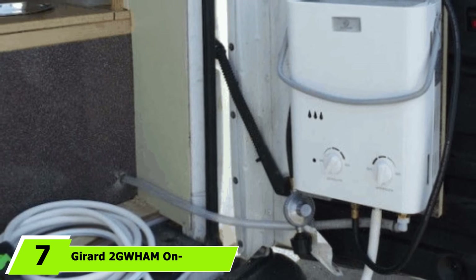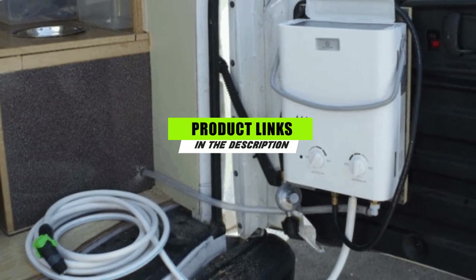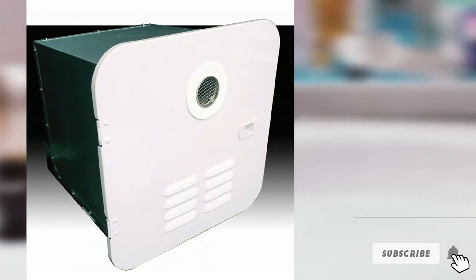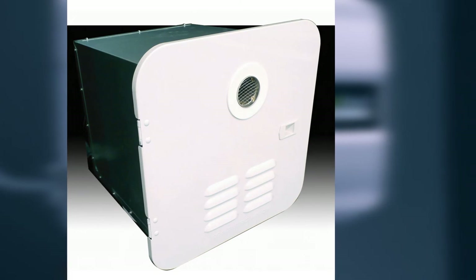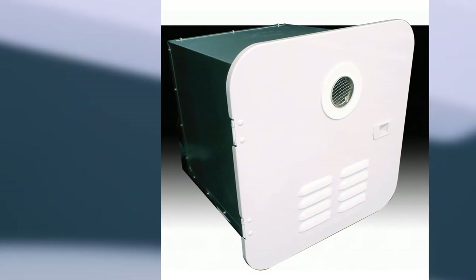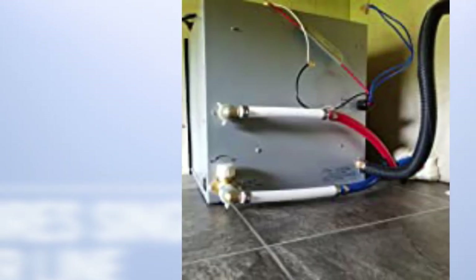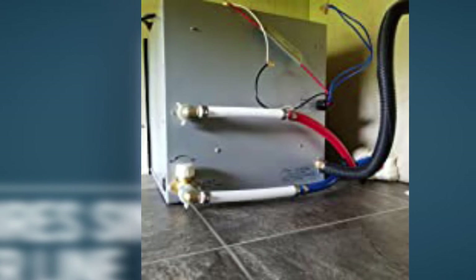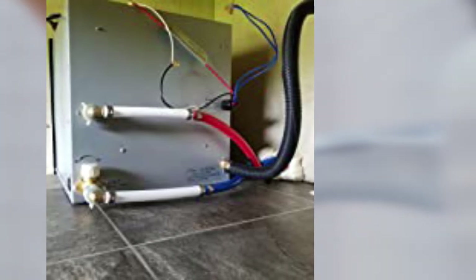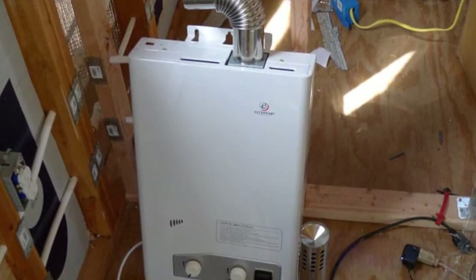At number seven we have the Gerard 2GWHAM on-demand tankless water heater. It serves as the stronger version of the Gerard 1GWHM and has an average size suitable for most recreational vehicles. It is designed to have almost all the features you need during the winter season — it can detect incoming temperature and make adjustments to heat requirements accordingly using its automatic monitor. It also features freeze protection ability as a standard and works quietly, meaning fewer worries about it disrupting your sleep when turned on.